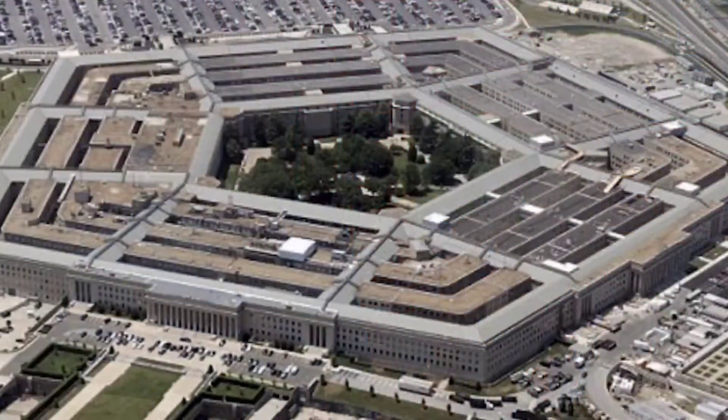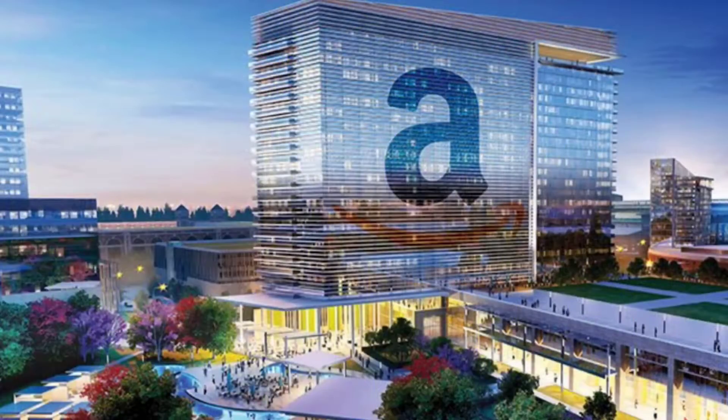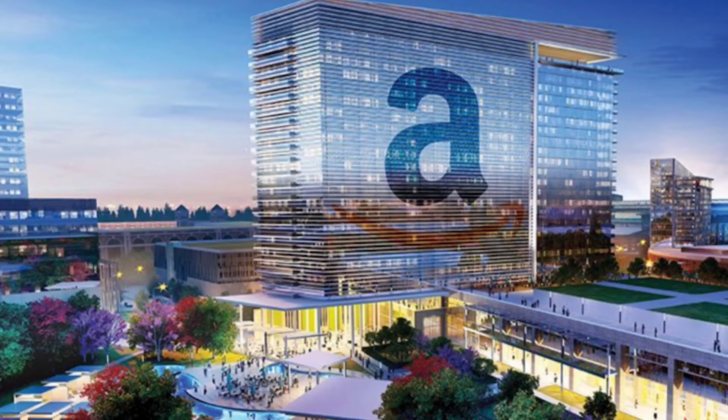It is well known as the home of the Pentagon, Arlington National Cemetery, and now the emerging Amazon East Coast headquarters called HQ2.